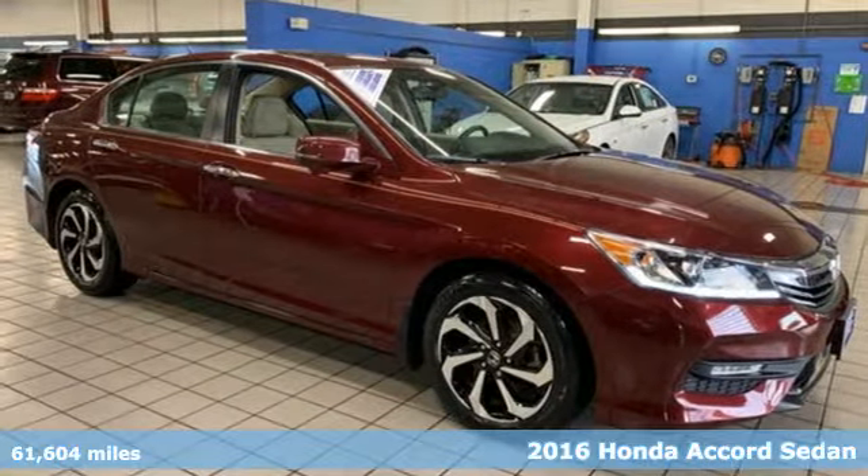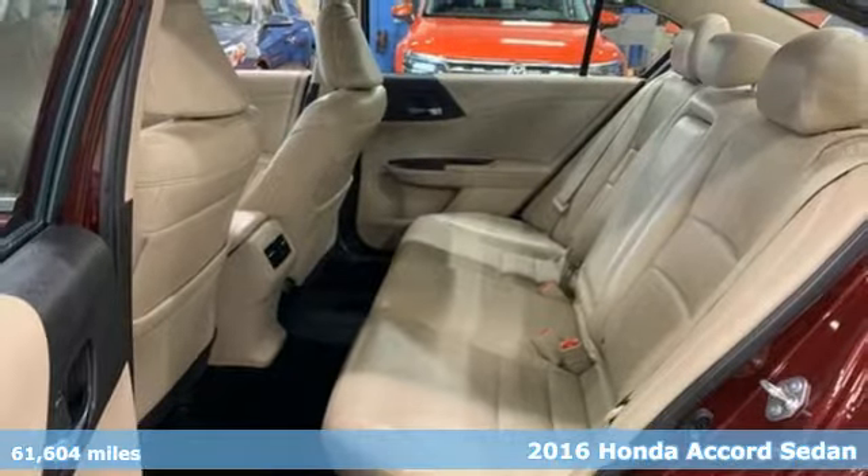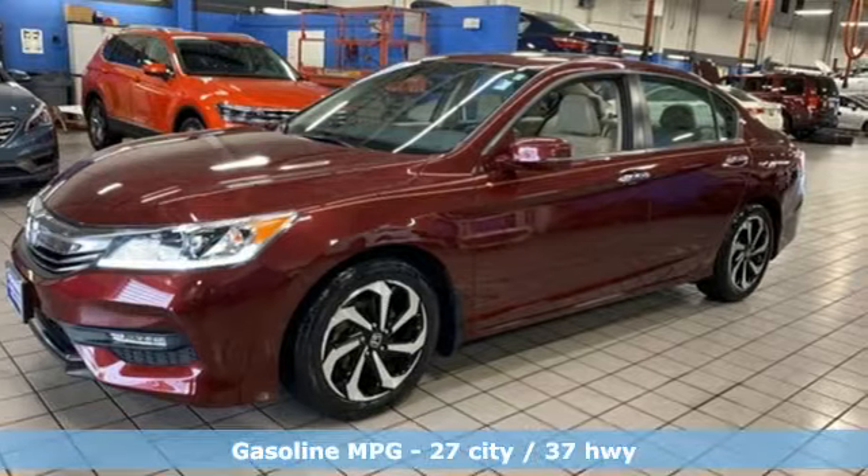Here's a 2016 Honda Accord Sedan. Every Honda is designed with the driver in mind. It boasts an impressive list of features, like these.